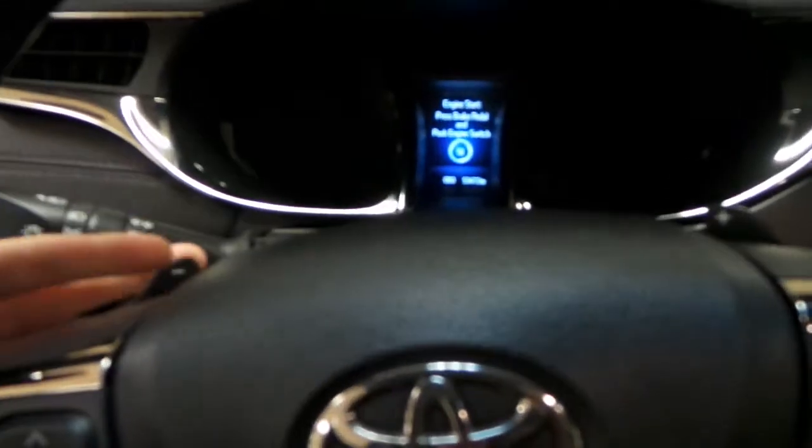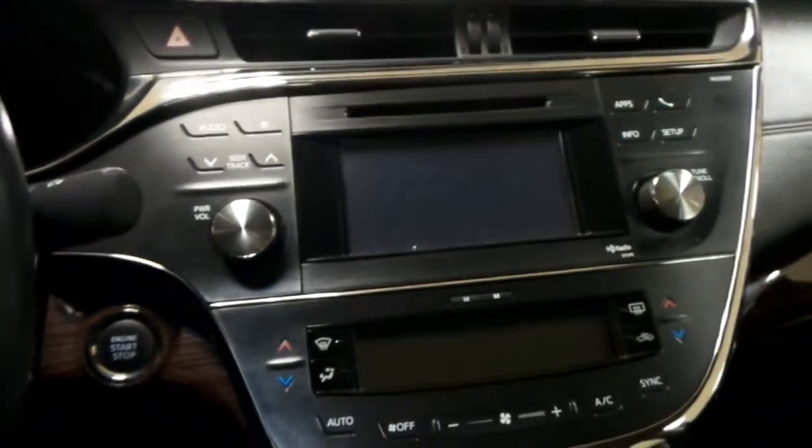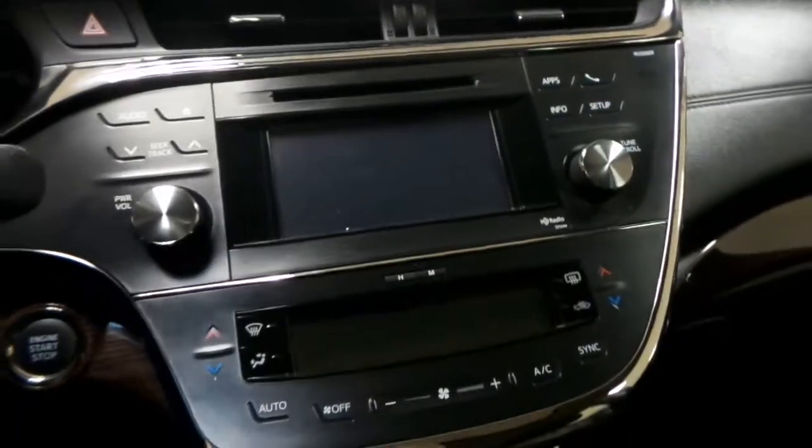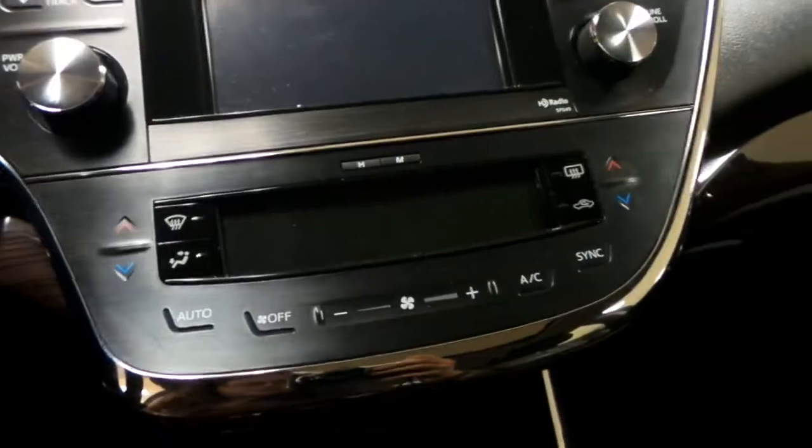You have the tilt option, and over here you have your backup camera with your AM/FM radio and your CD player. You have nav as well. This is your air conditioning.